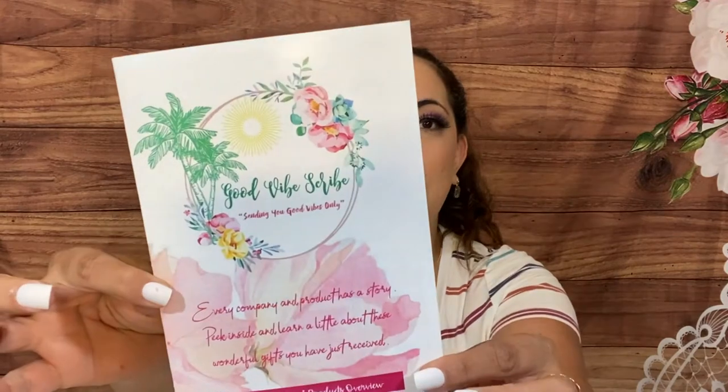Here's the pamphlet — it says every company and product has a story, you peek inside and learn a little about these wonderful gifts you have just received. This is May 2021 and there's a lot of info about the featured artists. We have Bella Pure Cosmetics, Life and Form, Green Witch Bay Trading Company, Wellspring — two things from them — and the Page Seed Company. If you do get this box, you get a little bit of a story behind each of the contributors.